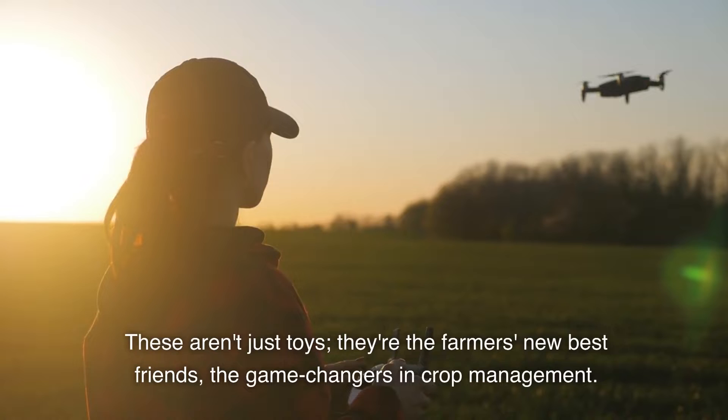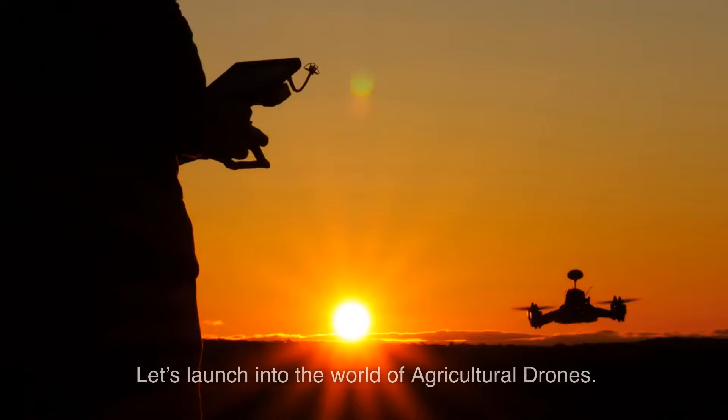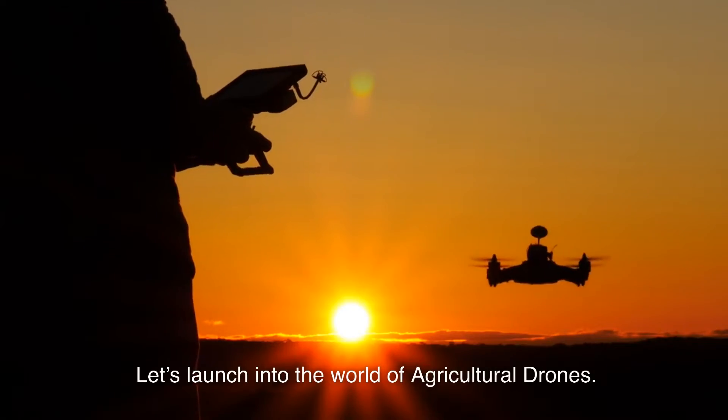These aren't just toys. They're the farmer's new best friends, the game changers in crop management. Let's launch into the world of agricultural drones.